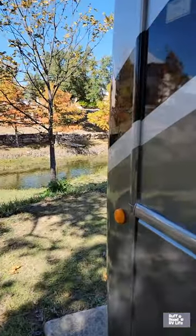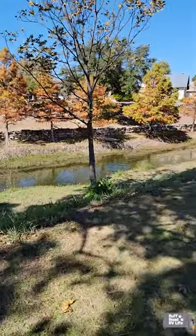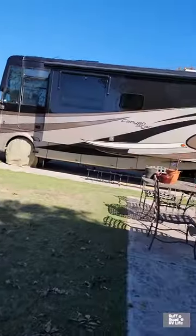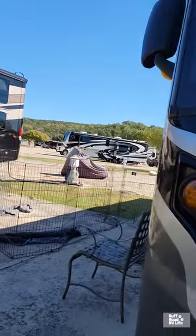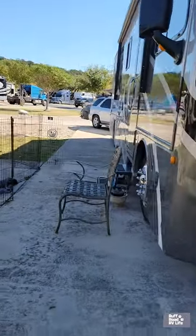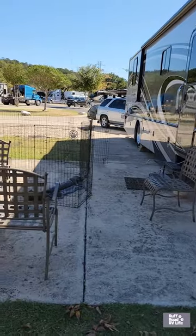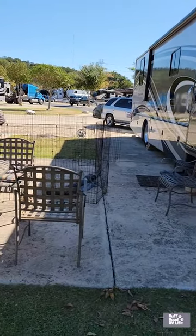We are on this cute little canal, and we have a paved site. Level. Grass. Patio set. And plenty of room for our dog pen.